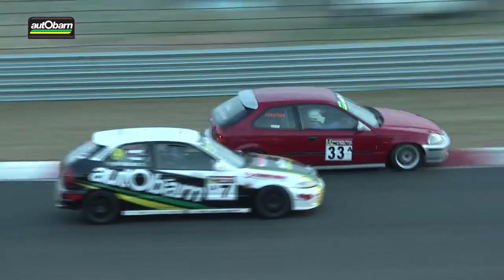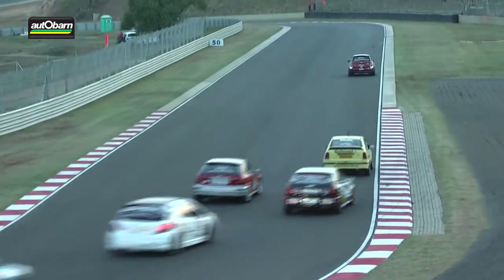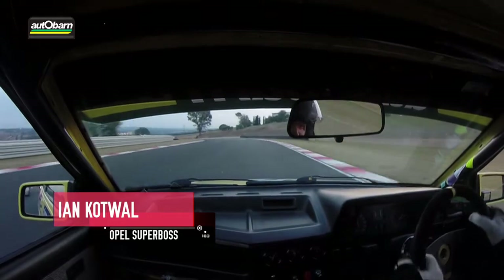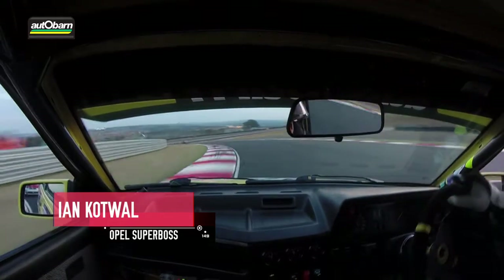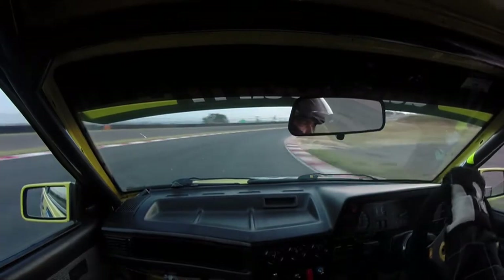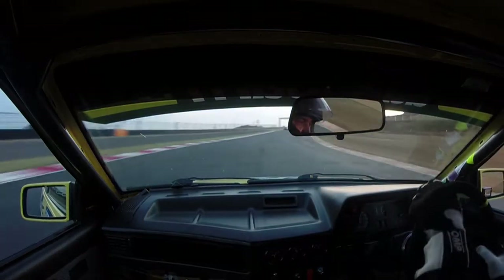Jonathan de Toye sneaking on the inside and finding a way through on the Autobahn car. Autobahn of course the big sponsor of this category. Ian Cottwell has actually squeezed through on both of those Hondas and got his Opel Superboss — well, Chris Davison's Opel Superboss — up into second place.